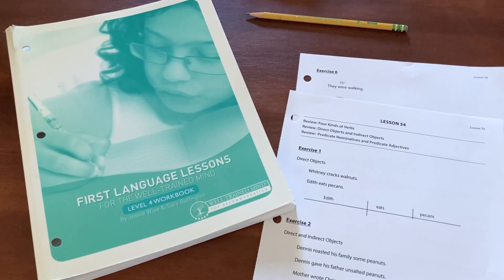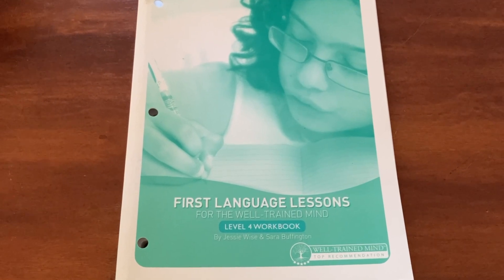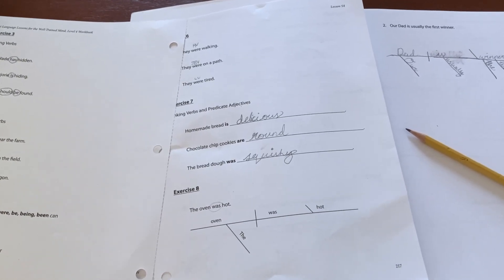Next is grammar. She is finishing up First Language Lessons for the Well-Trained Mind by Jesse Wise and Sara Buffington. This is an excellent grammar curriculum and this is the last level — level four. After this it moves on to a different format covering pretty much the same information, so we will probably move on to that next year. Right now she's working on lesson 54, reviewing the four kinds of verbs, direct and indirect objects, predicate nominatives, and predicate adjectives. She will also be diagramming as part of the review work.